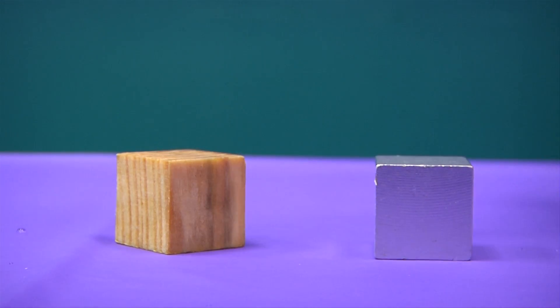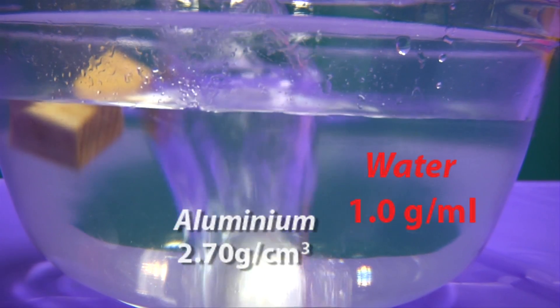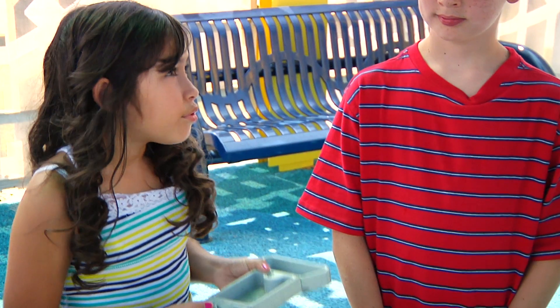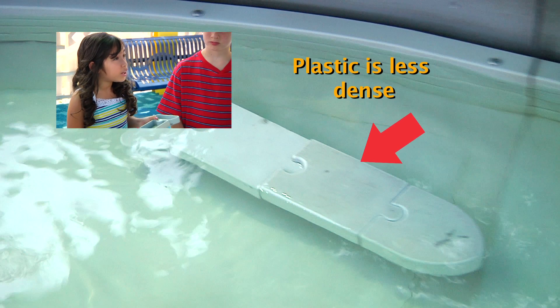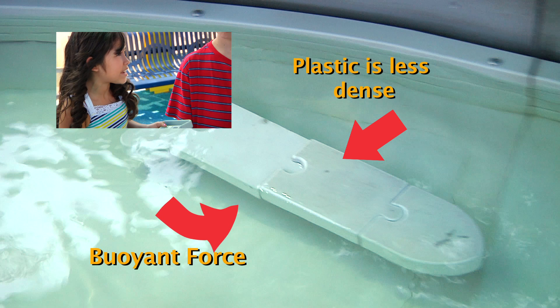However, this piece of aluminum has a lot of matter packed into it. It is much more dense than the wood and the water, so it sinks. So, the plastic boat floats because the plastic is less dense than the water, so there is a greater buoyant force pushing up on the boat than the weight is pushing down.